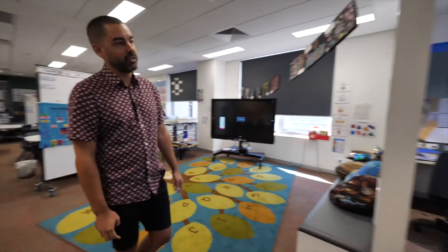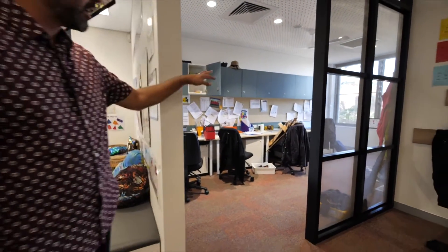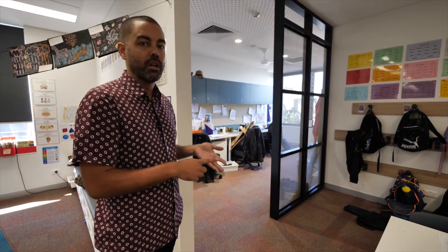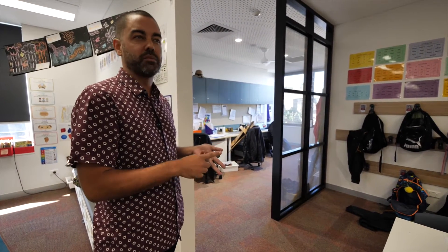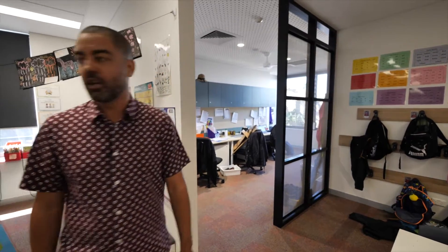Over here we have a staff node. It's a bit messy at the moment, and this is the area where teachers can go in to complete any work, work on their programs, finalise assessments — just a quiet space to get prepared for the following week.